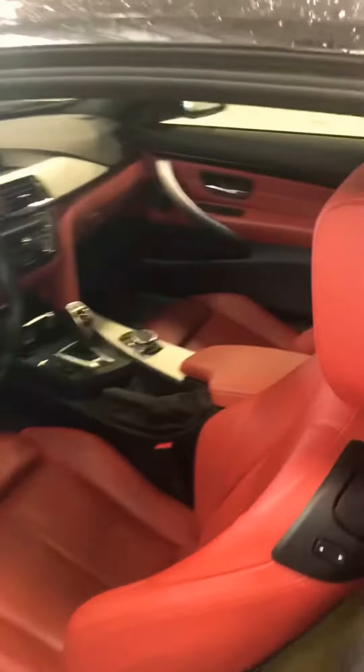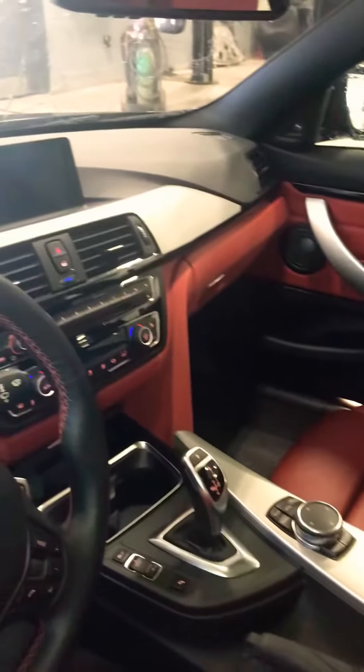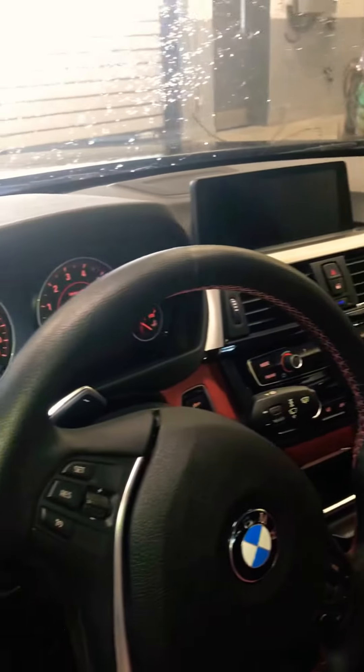Beautiful red interior. As you can see, the vehicle is very well taken care of. Navigation, black heated steering wheel. I love the red interior, absolutely one of my favorites. The black on red is one hell of a vehicle, one hell of a color as well.